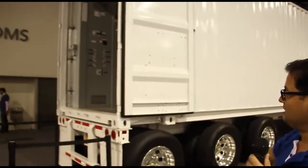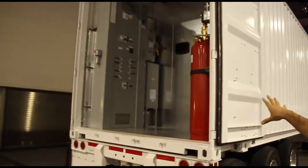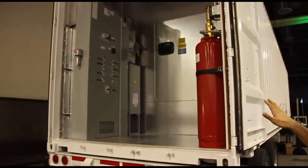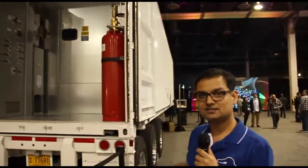This is the truck which is going to go to your site, and you're going to install it and essentially load your data up there. And then once you're done, this truck goes to AWS, and AWS uploads the data onto their data center. So essentially with this, you can move even exabytes of data from your data center to AWS.